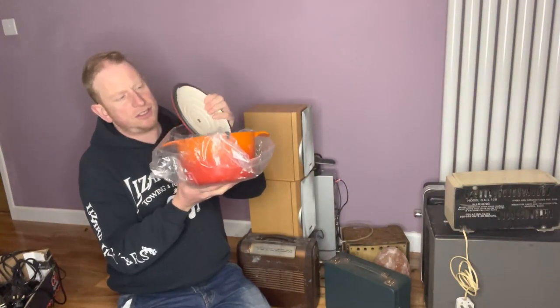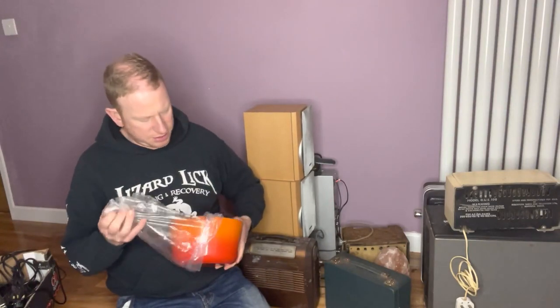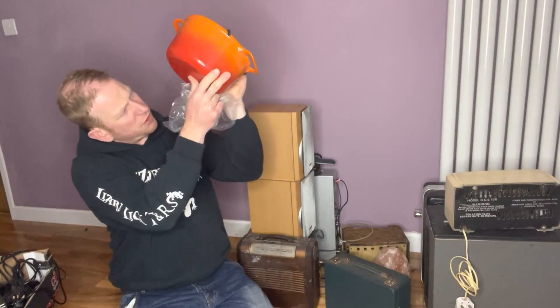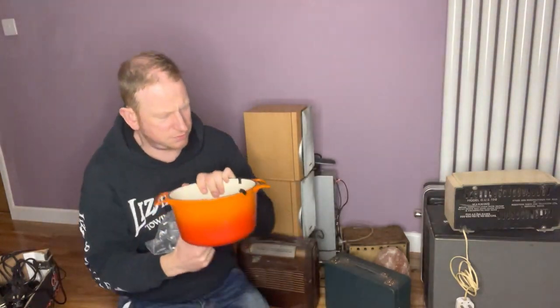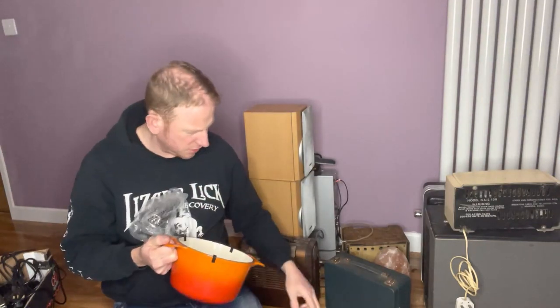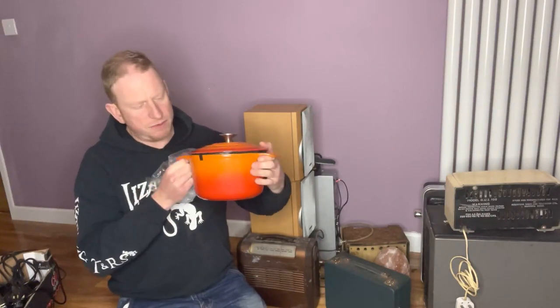I saw this and it's not Le Creuset unfortunately, but it's still the burnt volcanic orange design so it will still be popular. It's actually got the Vogue brand on the bottom. I don't think that's a well-respected brand or anything. There's a little bit of chip to the enamel on the side, but this was priced at £8 and I got it for £6. I'm guessing this will go for about £30, because I've sold non-Le Creuset cast iron pans for about that in the past.